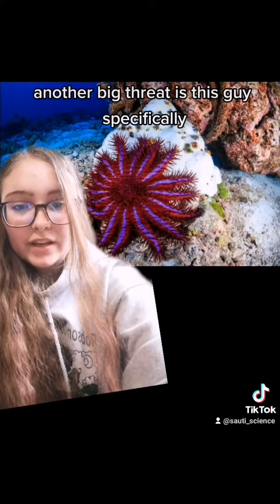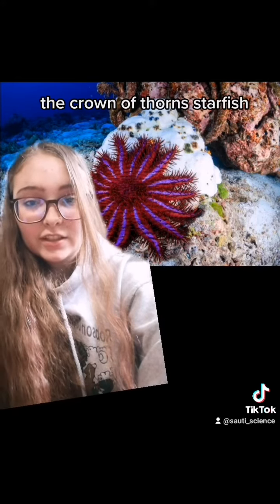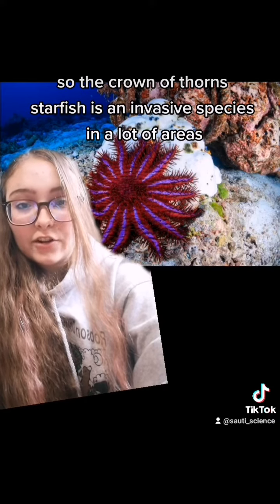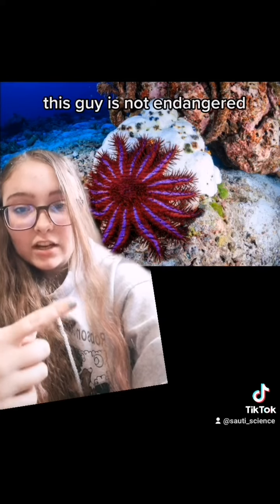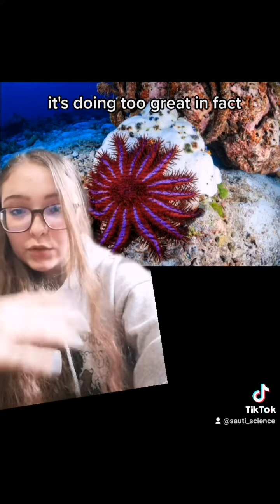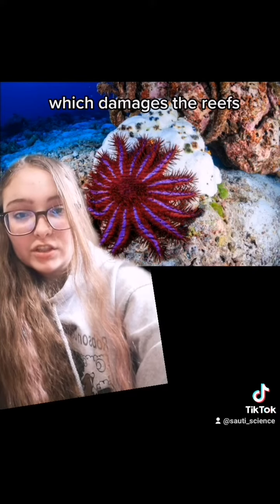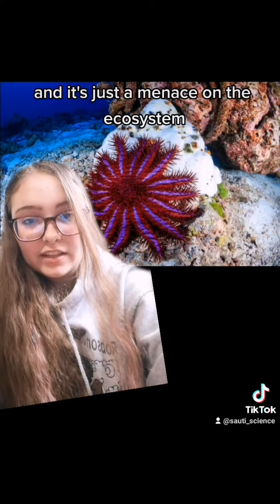Another big threat is the crown of thorns starfish. It's an invasive species in a lot of areas and it eats coral — a lot of it. This species is not endangered; it's doing too great in fact, eating way too much coral, which damages the reefs and makes it a menace on the ecosystem.